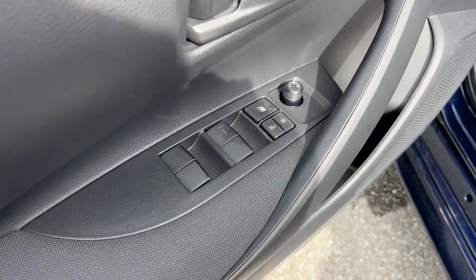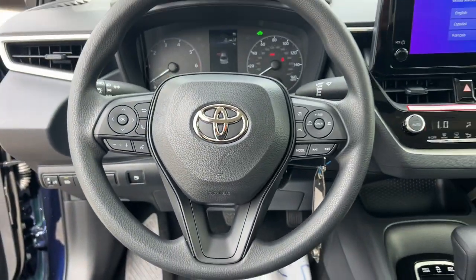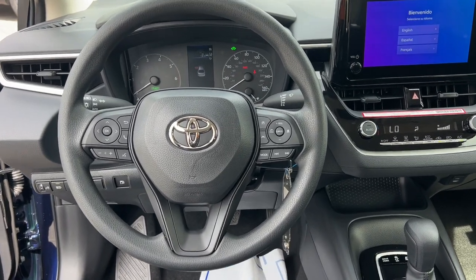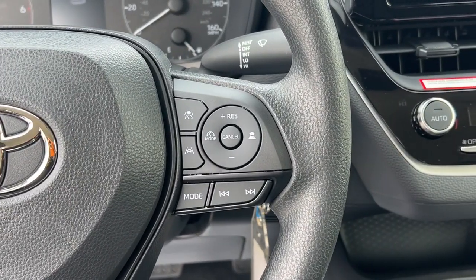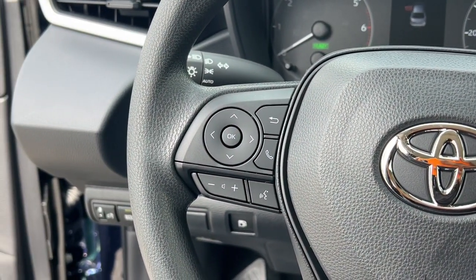These are just some of the great options this vehicle comes with: keyless entry, backup camera, satellite radio, alarm, electronic stability control, steering wheel audio controls, intermittent wipers, traction control, passenger vanity mirror, and tire pressure monitoring system.